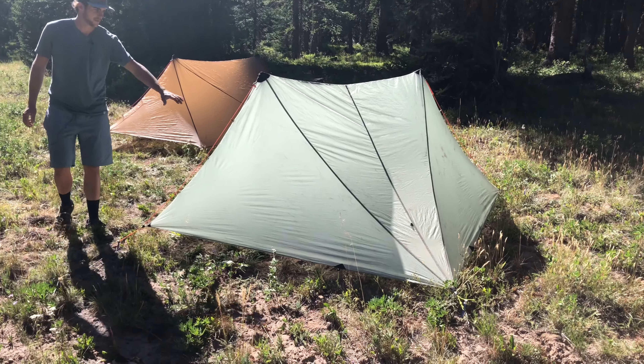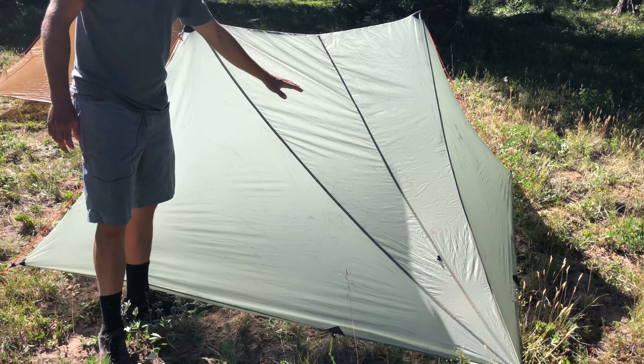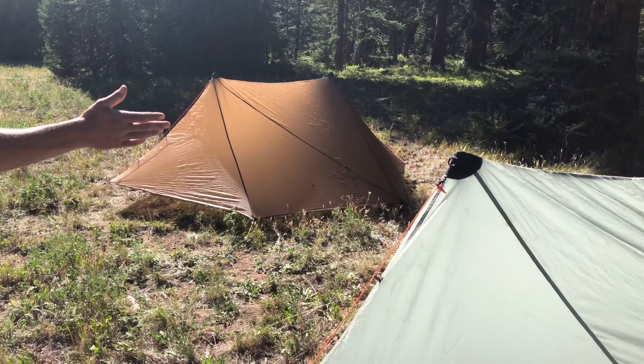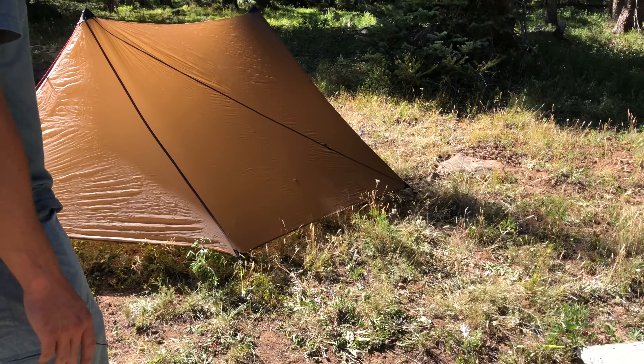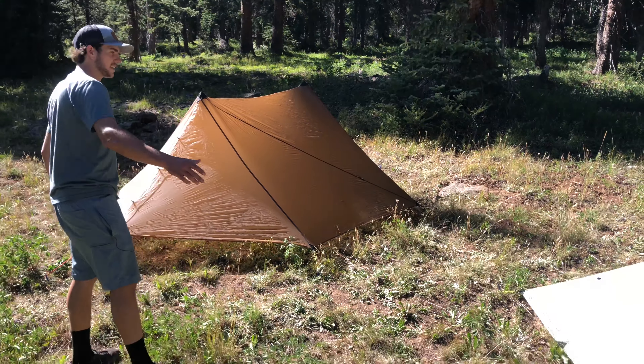As you can see in comparison to the Aeolus, the sleeping area is going to be a bit smaller in the Silex — hence the one-person tent. If we come over here to the Aeolus, we can see it's a bit wider, a bit more rectangular. It allows plenty of room for two people and two people in that nest. So that's the main size difference there.